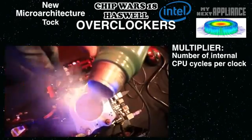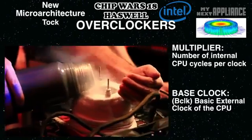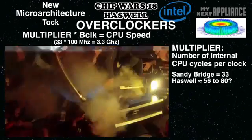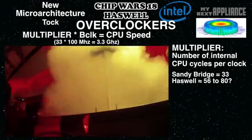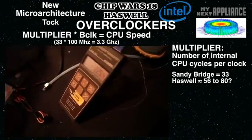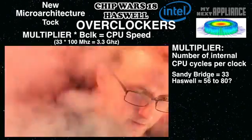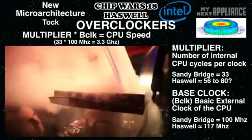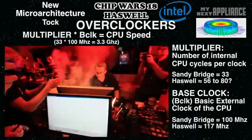Overclocking is all about tweaking the multiplier or the base clock to get faster performance. An unlocked core multiplier might help Intel PCs cooled with liquid nitrogen beat AMD's overclocking record, while others might get a performance boost. And for people who want to tweak even more, the higher base clock tolerance lets people raise clock speeds, possibly without the normal instability problems.